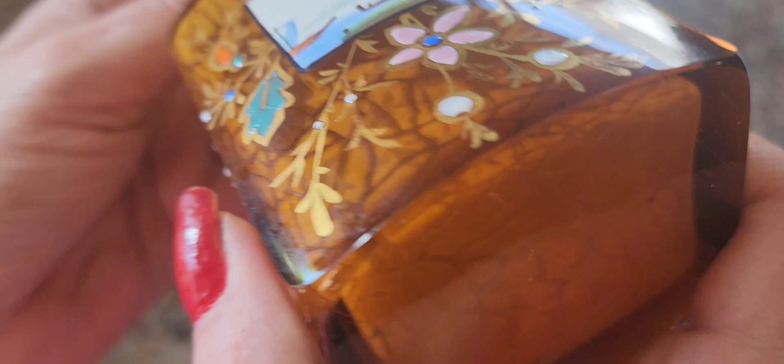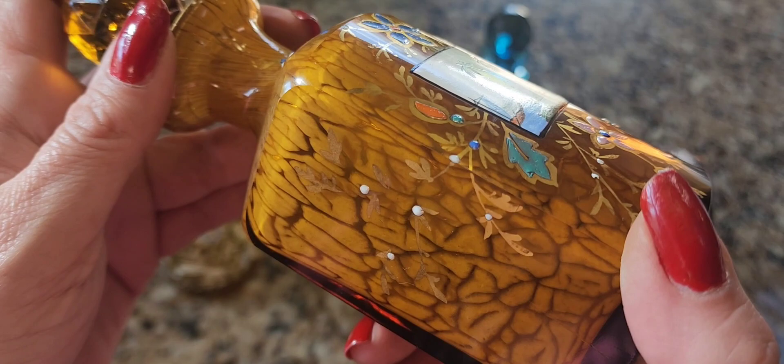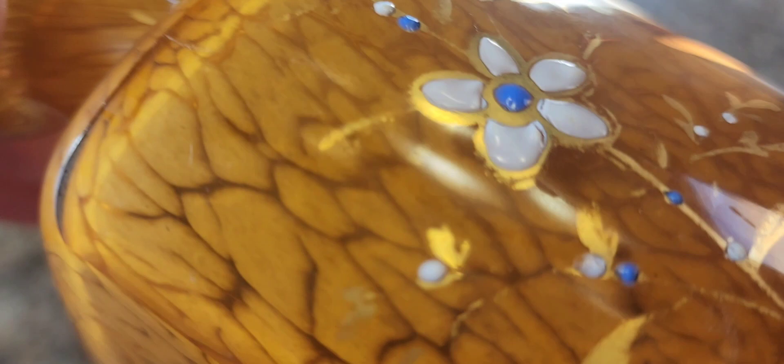They gouged out a hole into the glass — this is good quality crystal, heavy as hell, thick and weighs a lot. This is almost like a decanter or a perfume bottle. Look at this mottled glass — on the back, again they gouged out holes and then poured enamel in there. You don't get any better than this.